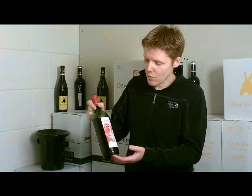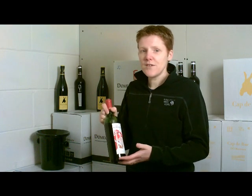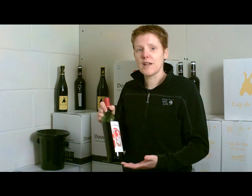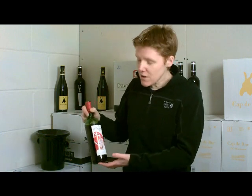The next thing — what determines the price of a bottle of wine? Well, one major factor is how old is the wine, how long has it been aged for. So we're going to try three wines today.